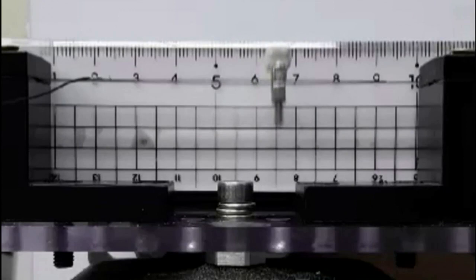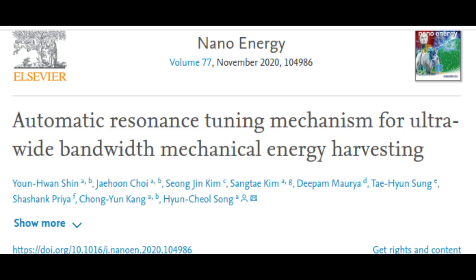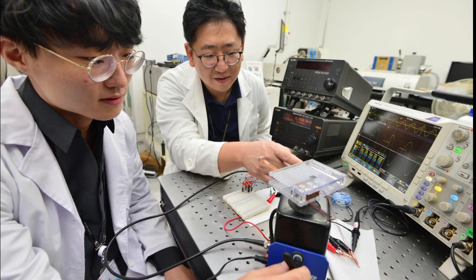Energy harvesting technology is applied to harvest electrical energy from ambient energy sources around us, such as vibration, heat, light, and so on. A device capable of harvesting energy from its surroundings can generate power on its own without needing any batteries or being connected to a power outlet. This technology is especially useful as a standalone power source for small electronic devices that operate wirelessly, like an IoT system.